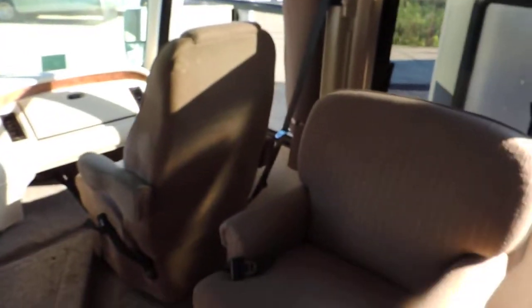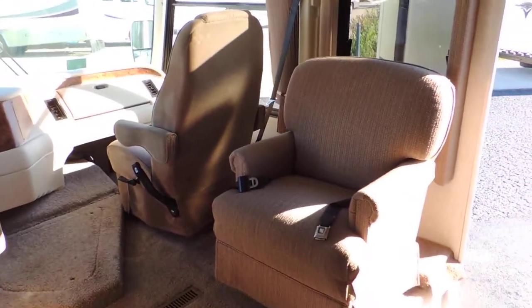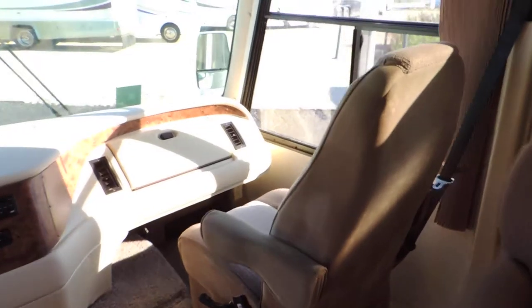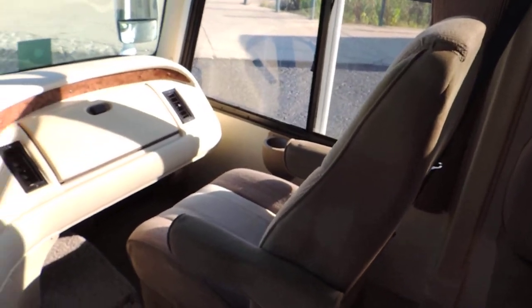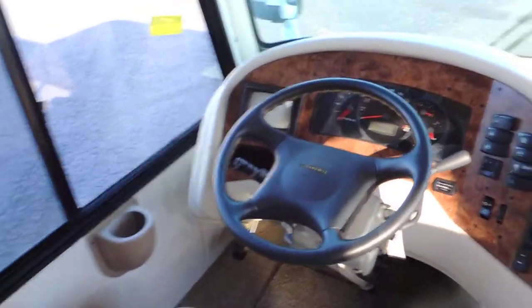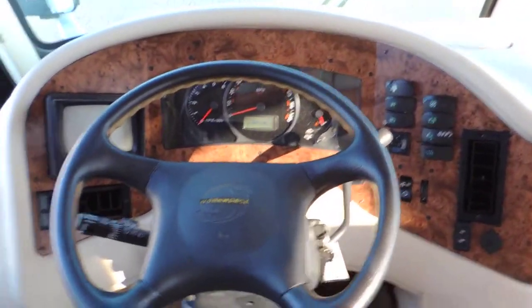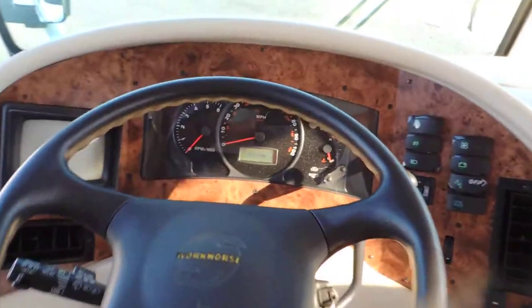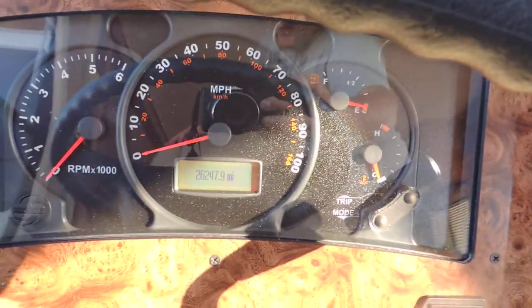Walking inside, the interior is super clean. The unit only has 26,000 miles. Just inside the door on the right is a nice big easy chair with a seat belt. Up front are two big captain chairs. Workhorse chassis, Vortec 8.1 liter engine, 26,247 miles.